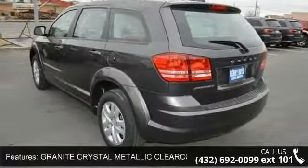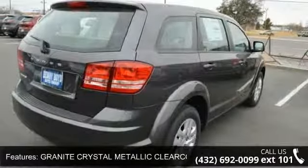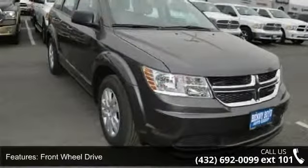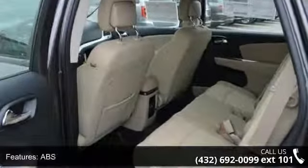Enjoy these notable features: granite crystal metallic clear coat, front wheel drive, power steering, ABS, four-wheel disc brakes, brake assist, steel wheels, wheel covers, rear defrost, and power door locks.